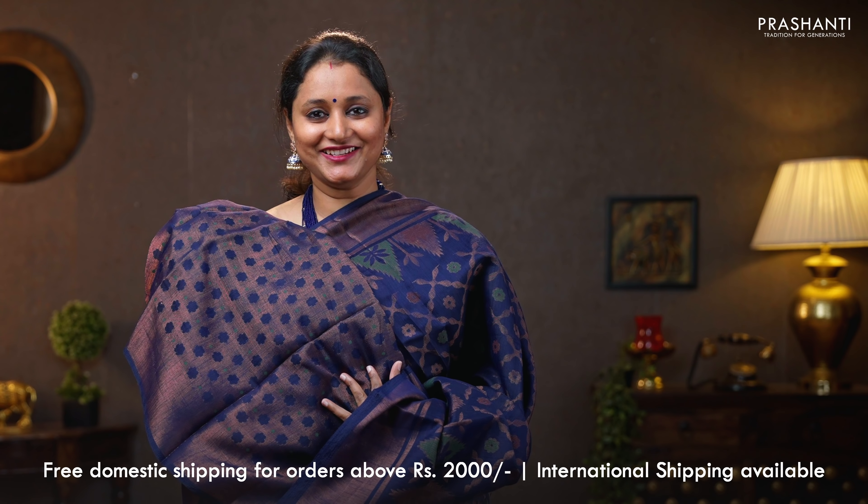Peacock blue — another beautiful saree with antique borders on either sides. Geometric brasso weaves running all over the body. That's the pallu — brasso pallu. A peacock blue brasso blouse. Priced at 790.